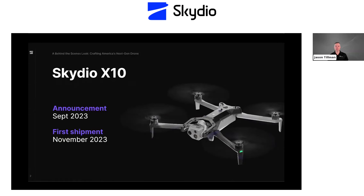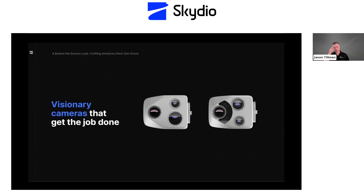In September 2023, we announced the X10 at our first annual event called Skydio Tens, with shipments starting later last year around November. A few months later, we released a highly secure version called the X10 for defense use cases. There were three areas we primarily wanted to focus on: number one was camera improvements, number two was maximizing the capabilities of AI, and number three was resiliency and adaptability.